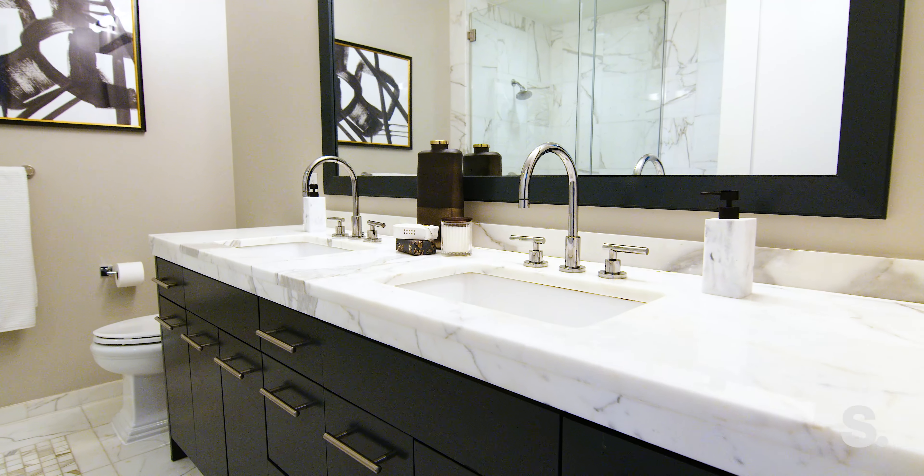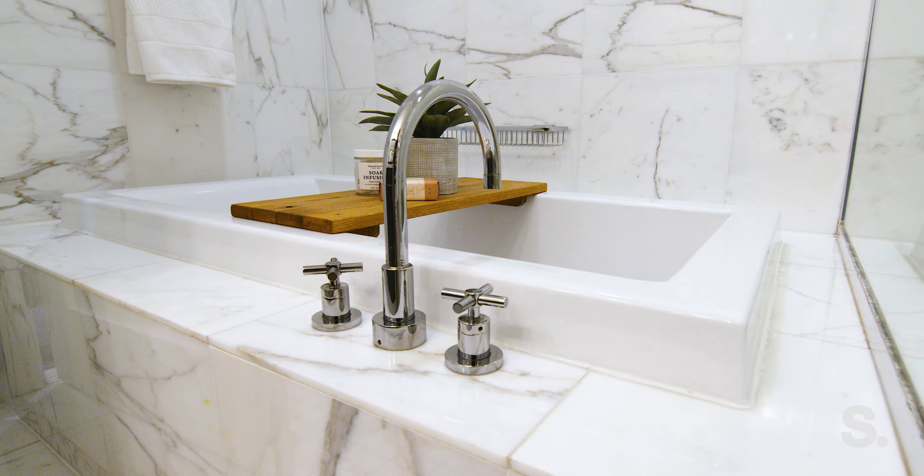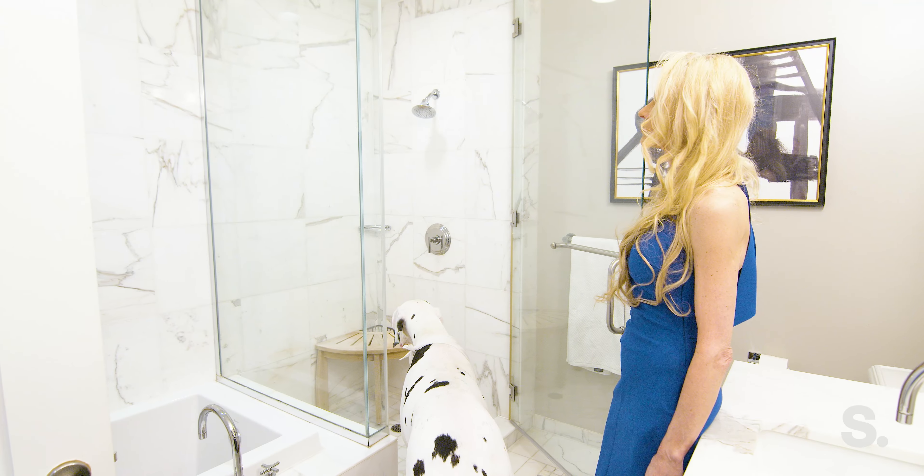The bathrooms feature Calcutta marble, a Bain Ultra soaking tub, and a separate marble shower with seamless glass.